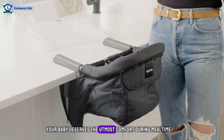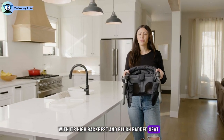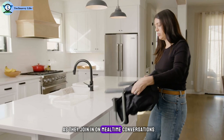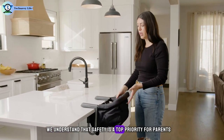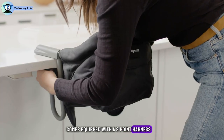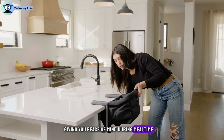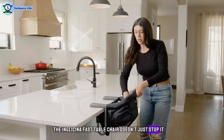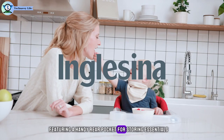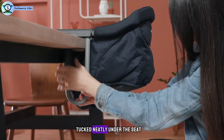Your baby deserves the utmost comfort during mealtime, and that's where the Fast Table Chair shines. With its high backrest and plush padded seat, your little one can sit comfortably, feeling like a true member of the family as they join in on mealtime conversations. Safety is a top priority, which is why the Inglesina Fast Table Chair comes equipped with a three-point harness, ensuring your baby stays securely in place. Plus, it's BPA-free, giving you peace of mind. The chair also features a handy rear pocket for storing essentials, a removable washable cover for easy cleaning, and a travel-friendly carry bag tucked neatly under the seat.